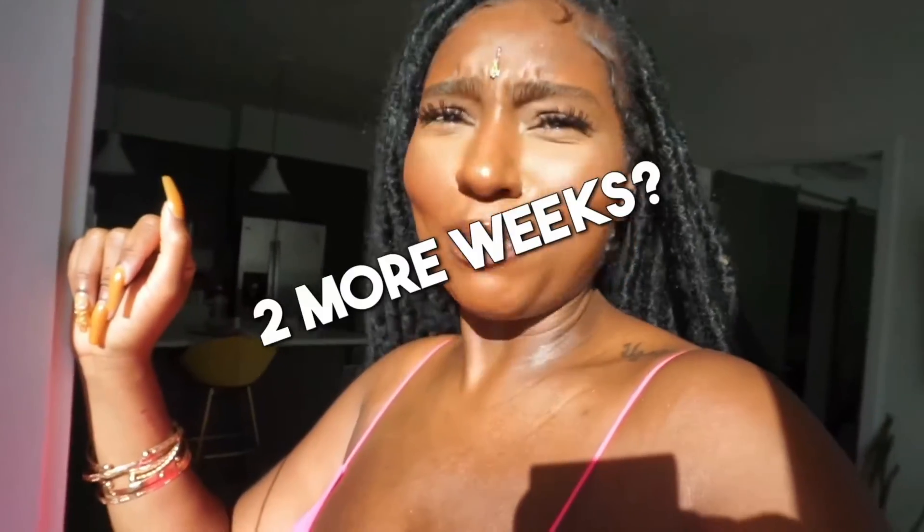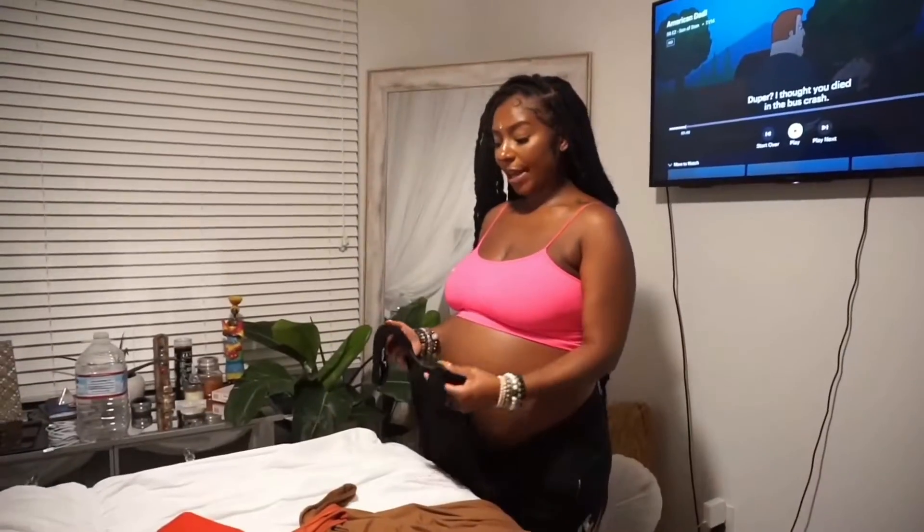I'm really excited for baby — she's almost here, two more weeks! I'm going to be a mom and it still hasn't hit me yet, minus the fact that I got really big this last month. So I have three outfits for myself.